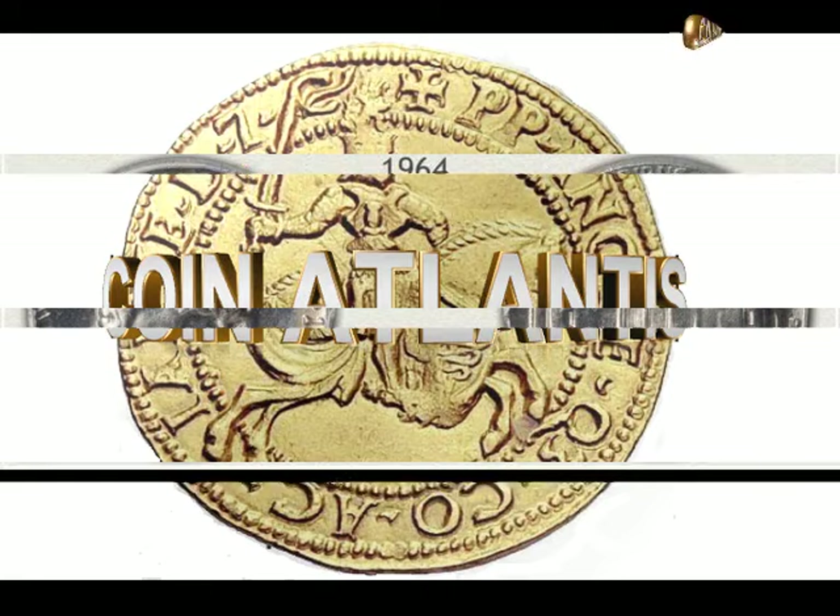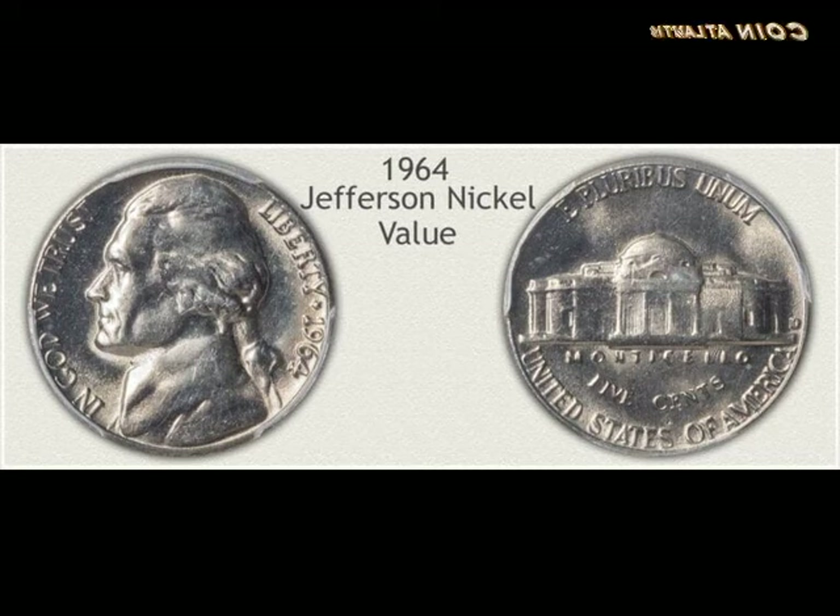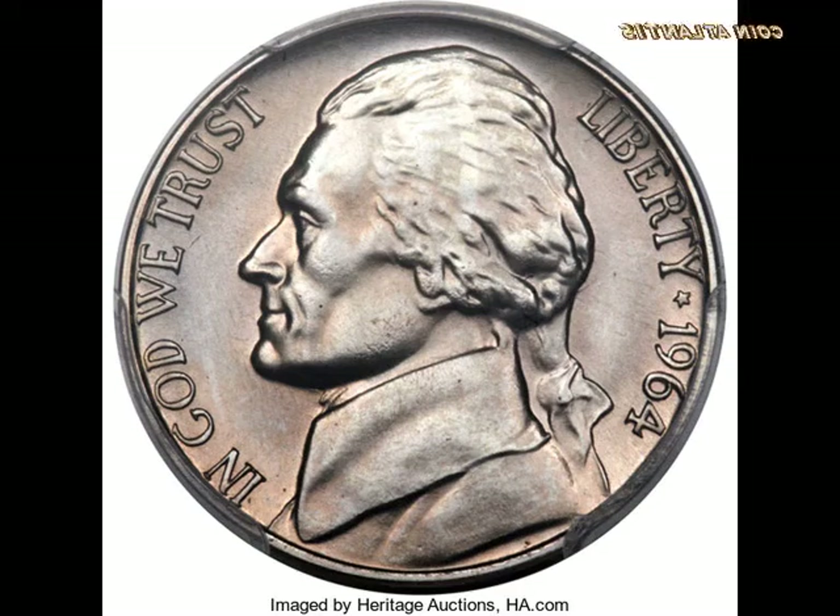1964 nickel value guide — rare errors, D and no mint mark. A nickel is a five-cent US coin coated with nickel, that's how it got its nickname. It was first minted in 1866, but our particular interest is in the 1964 Jefferson nickel, a popular coin among collectors and traders.